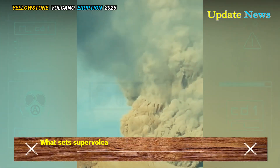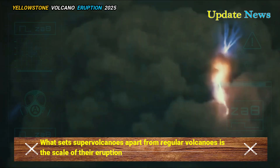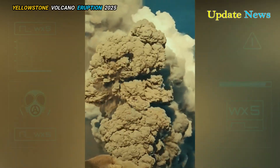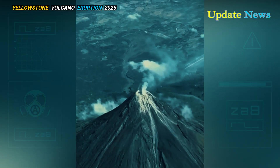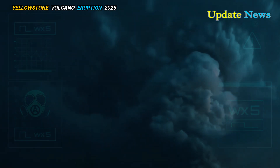What sets supervolcanoes apart from regular volcanoes is the scale of their eruptions. These supervolcanoes are rated as magnitude 8 on the Volcanic Explosivity Index, meaning they eject more than about 300 cubic kilometers of volcanic material in a single event.